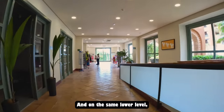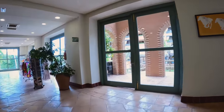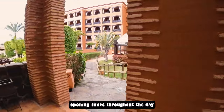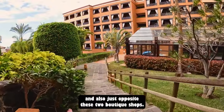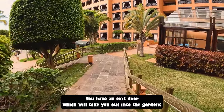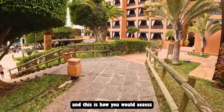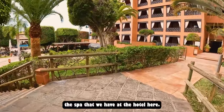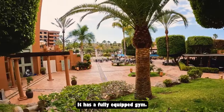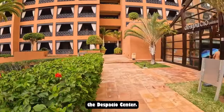On the same lower level you can access two small boutique shops with various opening times throughout the day. Just opposite these shops there's an exit door taking you out into the gardens, which is how you access the spa. You can also reach the spa from the pool areas. The spa has a fully equipped gym known as the Dispassio Centre.